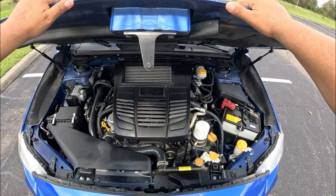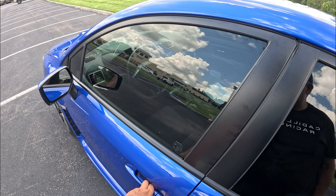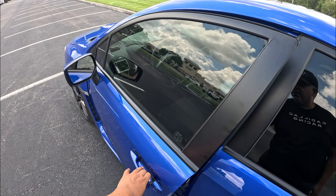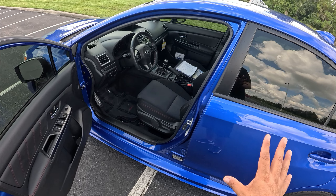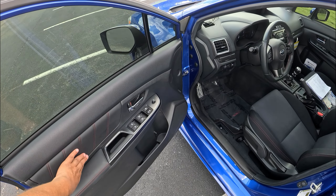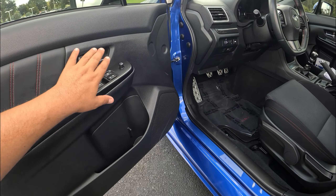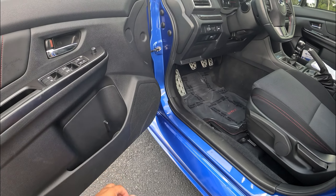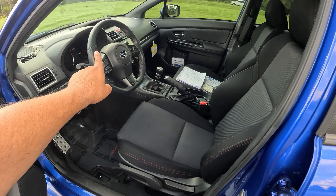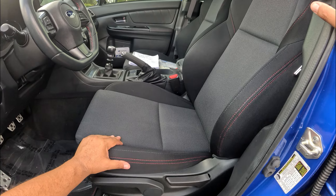Coming around to the driver's side, we have comfort access so the door unlocks when you approach. There are also heated mirrors. Opening the door, the rear area has small back seats — not too much room there — but up front we've got really nice red-accented stitching on the door panels, black leather trim, and controls for windows and mirrors. The door panel has softer material on top and harder plastic on the bottom.